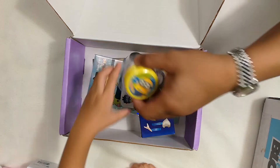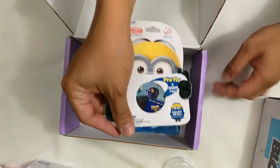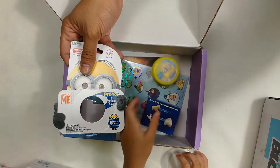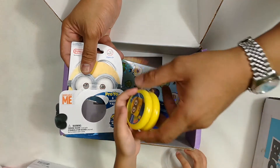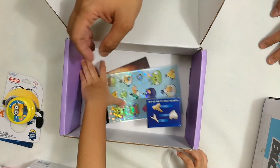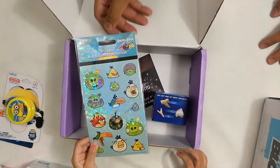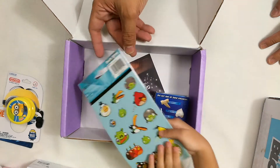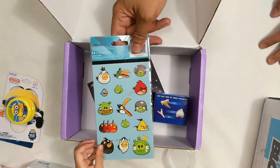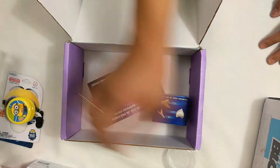Oh look, it's out of its packaging — it's a Minion yo-yo. There we go. And Angry Birds stickers — they have the pigs and the birds, right? Yep. It's really nice.